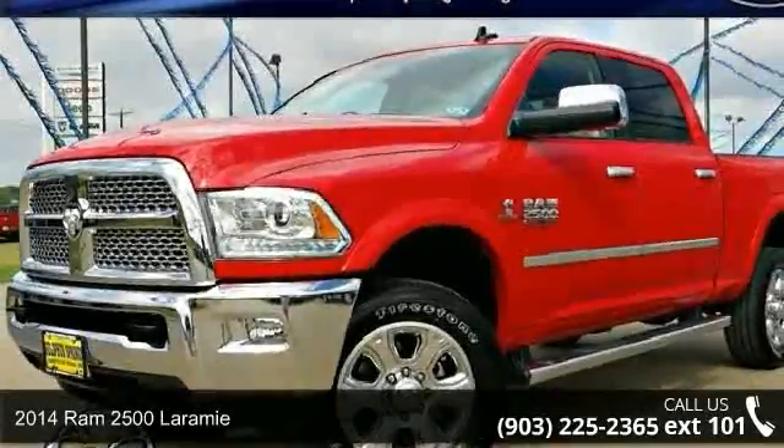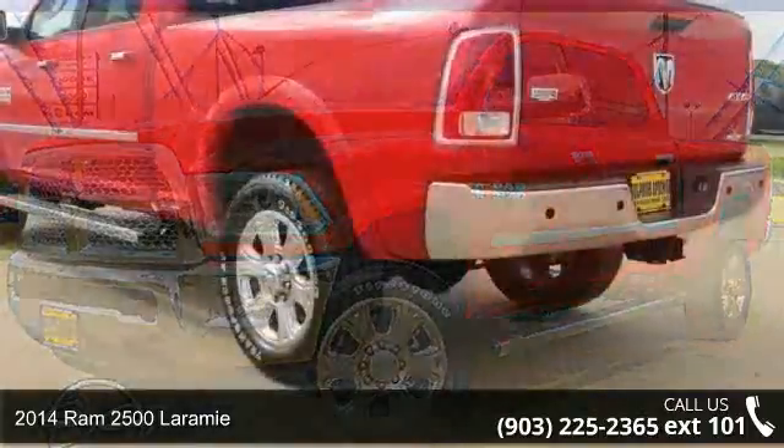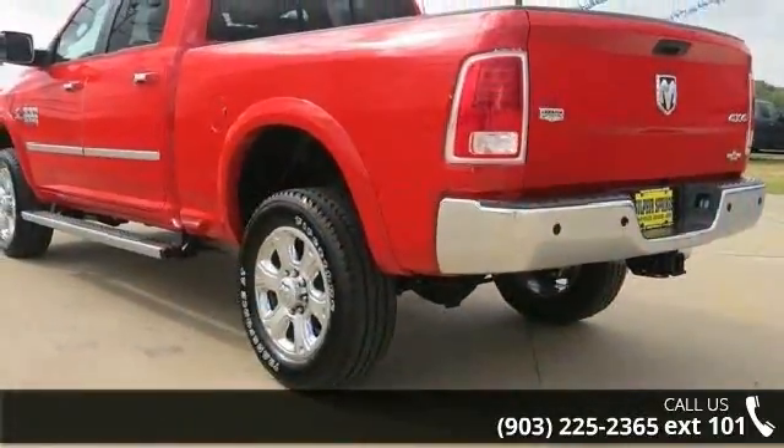Imagine yourself in this 2014 Ram 2500 Laramie. If you are looking for a first-rate auto, this one could be yours today.